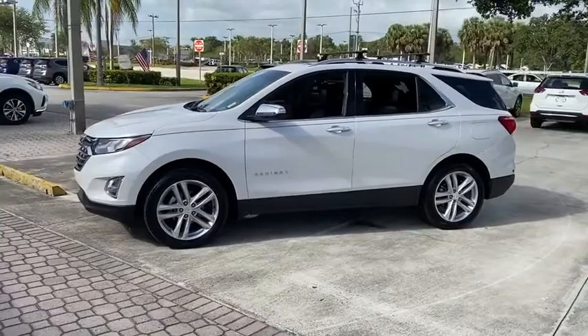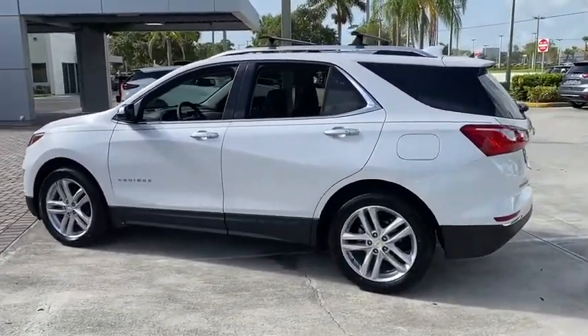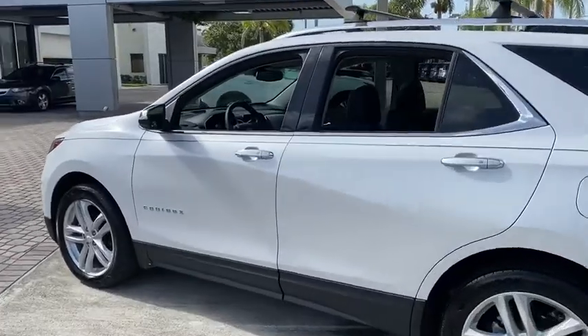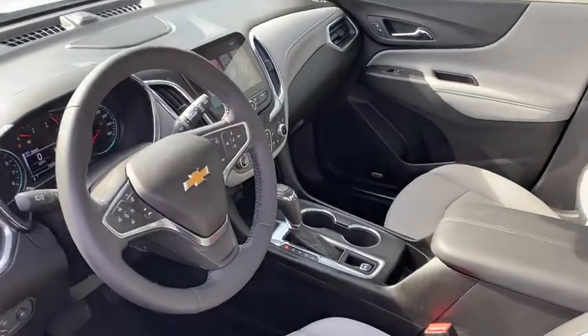Stability control, steering wheel audio controls, power liftgate, traction control, power passenger seat, keyless entry, backup camera, lane departure warning, remote engine start, anti-lock braking system.